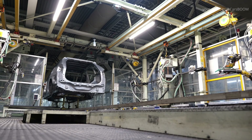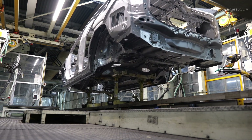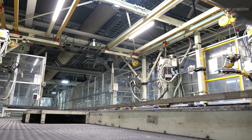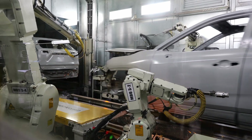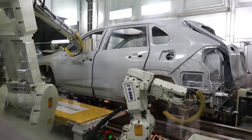Each car typically spends about ten and a half hours in the paint department. Here the vehicle is cleaned, primed, painted and sealed. In the painting shop, the RAV4 Hybrid undergoes a multi-stage paint process designed for durability and environmental compliance.